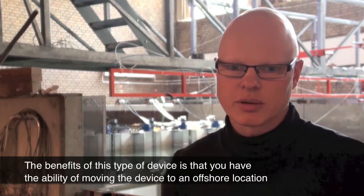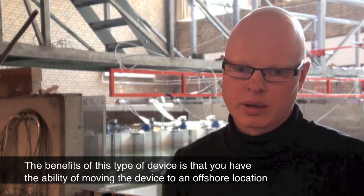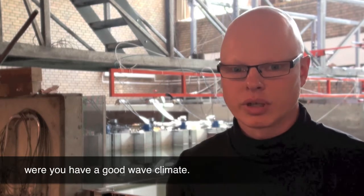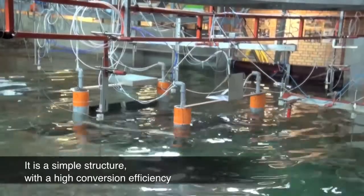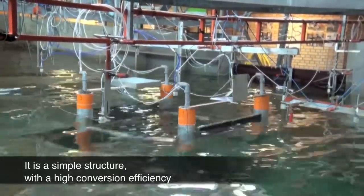The benefits of this type of device is that you have the ability of moving the device to an offshore location where you have a good wave climate. It's a simple structure with a high conversion efficiency.